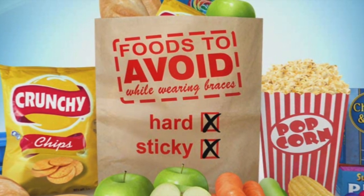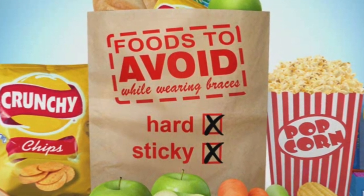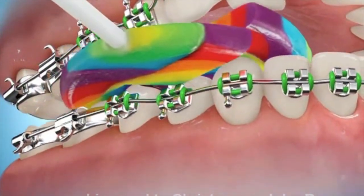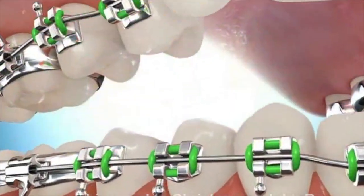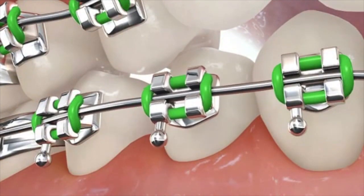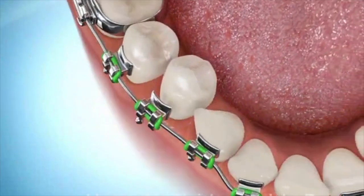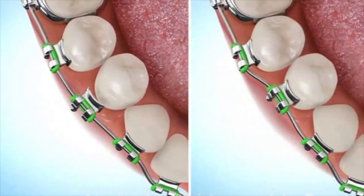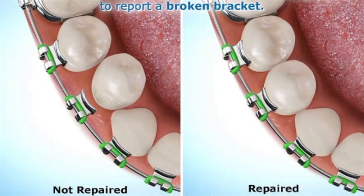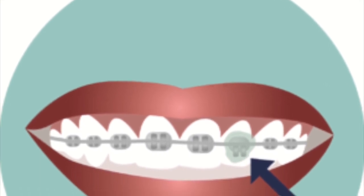That means no nuts, no popcorn, no hard candies, no corn on the cob, and if you eat an apple make sure it's cut into small pieces. If a brace comes loose within the first 48 hours it's usually Hello Ortho's responsibility. After that, it's more than likely something you ate or a habit or the way you bite down. One or two loose braces is not a big deal and will not affect treatment. However, too many loose braces throughout treatment can cause your overall treatment time and number of appointments to go up. So please treat your braces with care.